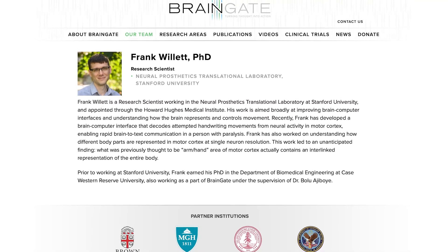Recently, researcher Frank Willett and his team from Stanford University have demonstrated a faster way to use these BCIs for writing, that should allow those that have been paralysed to communicate more efficiently.